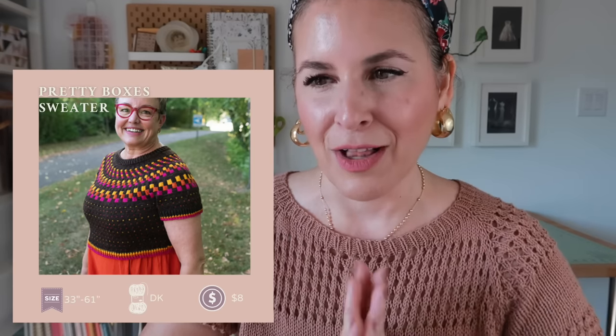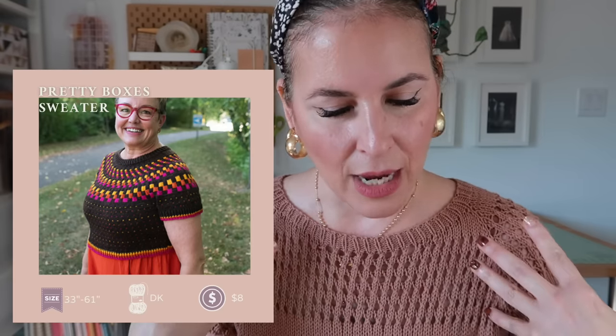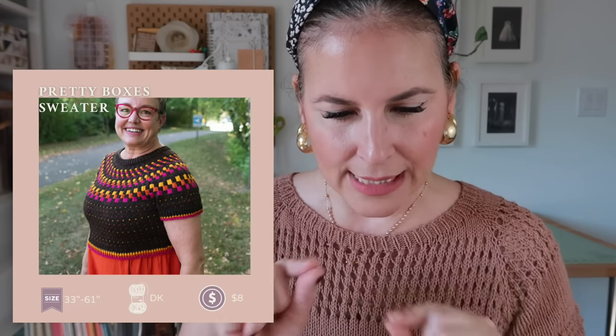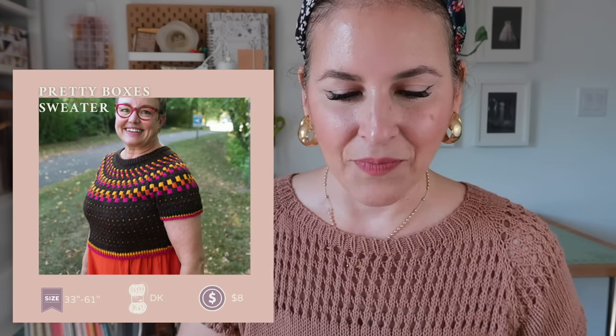Another colorwork option — Pretty Boxes by Corey Achelberger. We follow each other on Instagram and this is her new design. There's a short sleeve version shown here, but it also has a long sleeve version and a longer body option. The colorwork is on the yoke and there's a dotted pattern on the body too. It's sized to fit a 33- to 61-inch chest, uses DK yarn, and is eight dollars. The boxes are so cute!